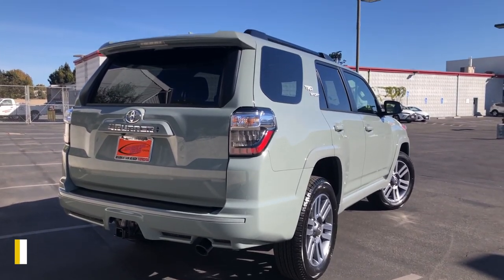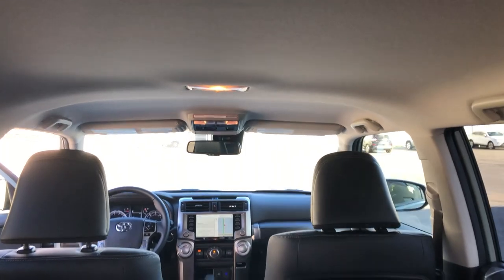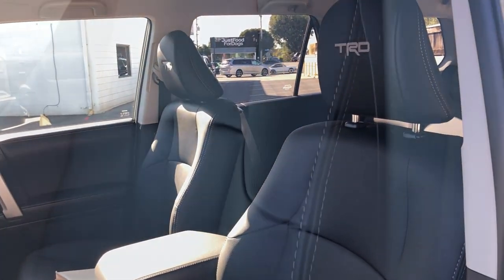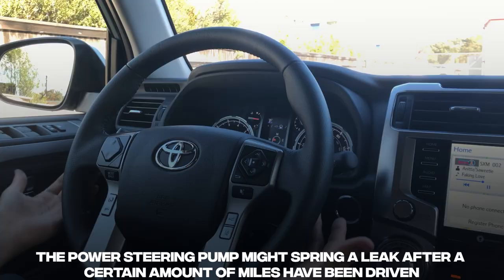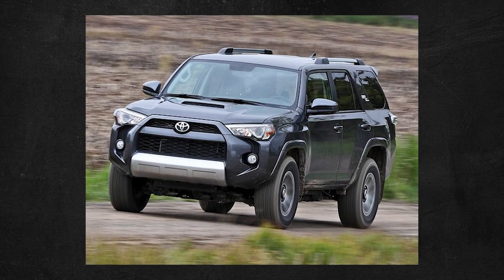The 4Runner has the ability to run for at least 200,000 miles without needing major service. Be on the lookout for the front brake rotors to wear out before their time and for the brake master cylinder to require repair. Some have mentioned that the power steering pump might spring a leak after a certain amount of miles.